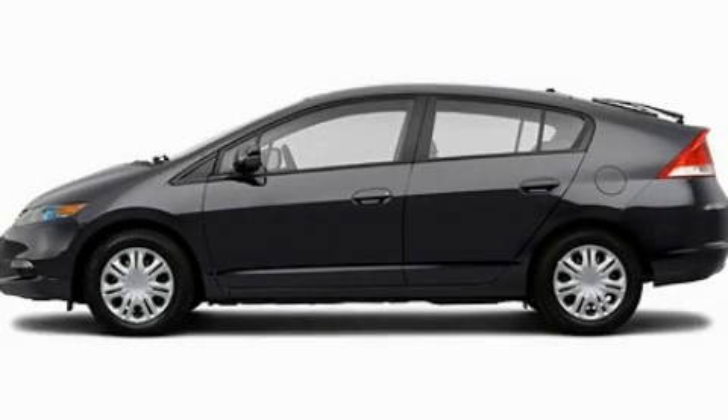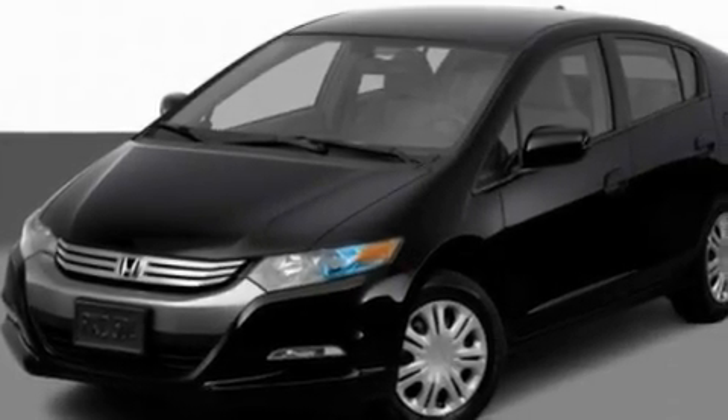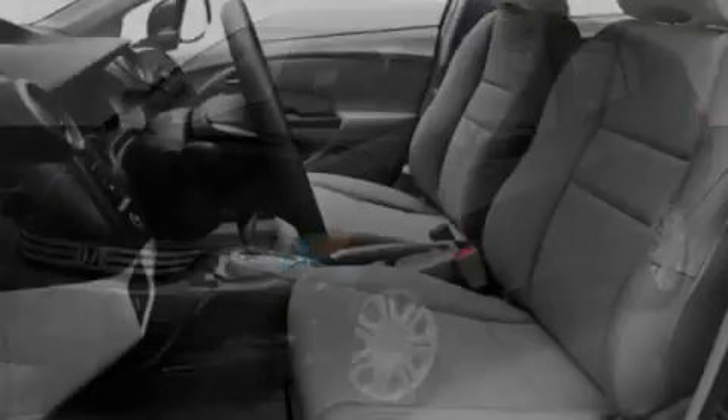This is a 2011 Honda Insight, a car which embodies your priorities. It has a 1.3-liter four-cylinder engine and an automatic transmission.